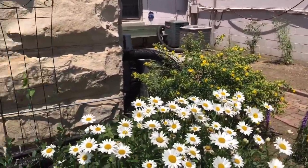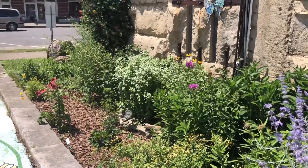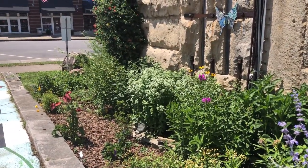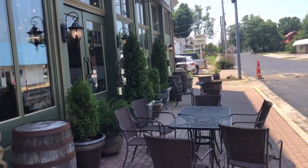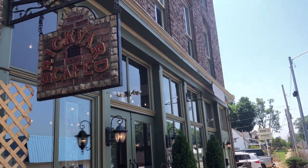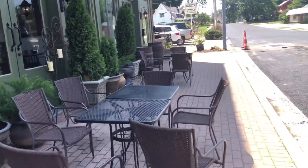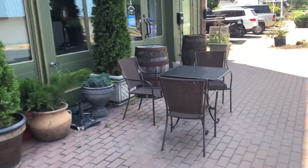Next we will go down to the library and look at their pollinator garden, and then we'll hop over to the post office and look at theirs. Before I leave the square, there's one other thing I want to show you. I'm here at our local restaurant, The Brickyard, and I want to show you what they did to beautify an alley.